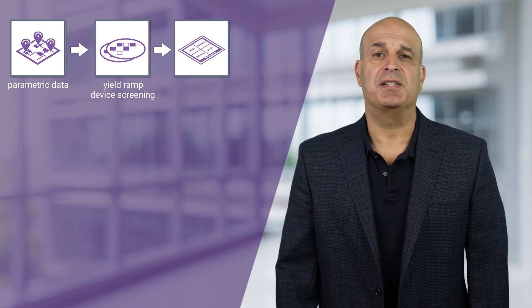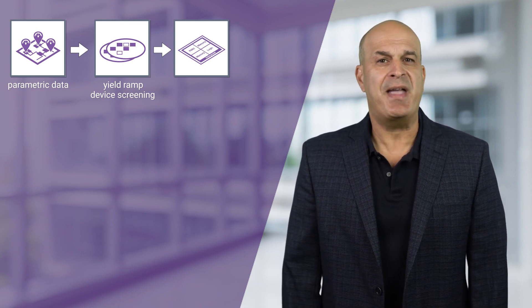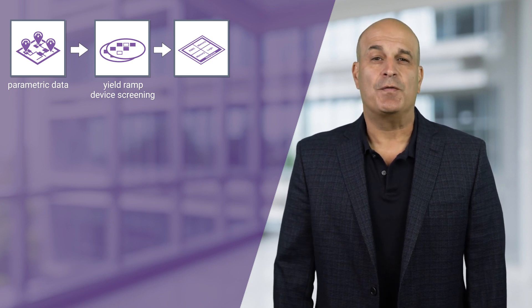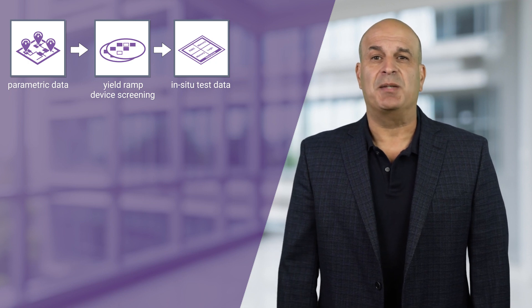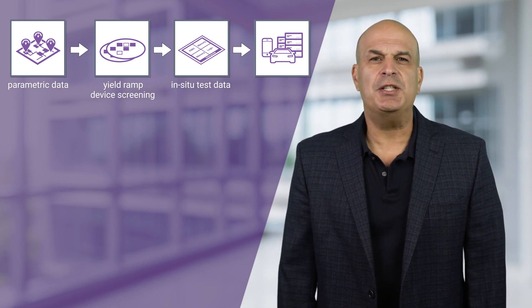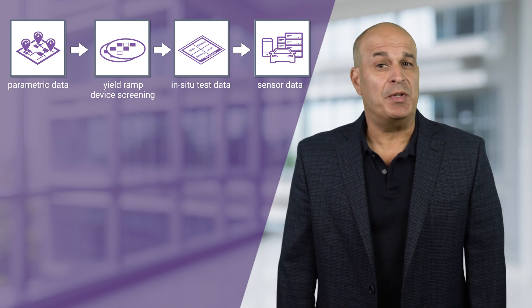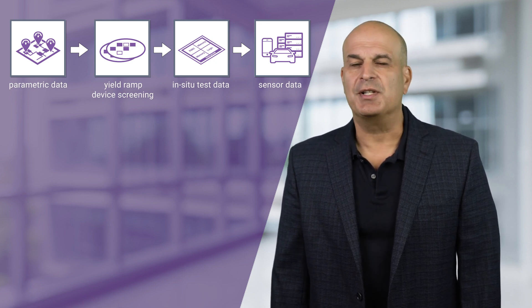Three, the system bring-up phase, where analytics data from previous phases can help marry different silicon together within multi-chip modules for more reliable performance, and where in-situ tests and sensor data can be gathered and analyzed. Four, the infield phase, where the collection and analysis of in-chip sensor data can spot trends, allowing a prediction of not only chip longevity, but also the longevity across entire product ranges.